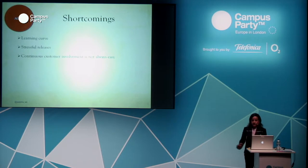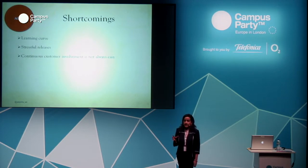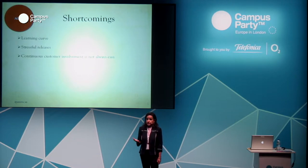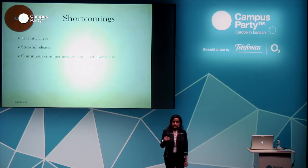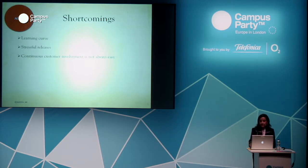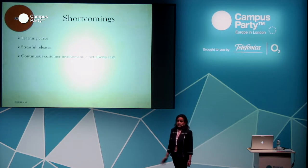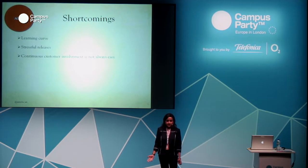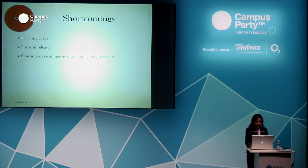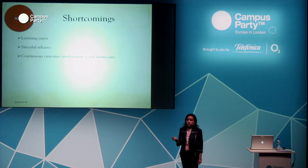The shortcomings of agile are that there is a learning curve. Moving from waterfall to agile is a very big challenge. It's a great idea to have agile coaches help you get used to the new environment. The releases can be really stressful — in financial services, we had releases over the weekends, sometimes taking the whole weekend, and you're on call. Continuous customer involvement is not always easy; portfolio managers and investment managers are not always available.